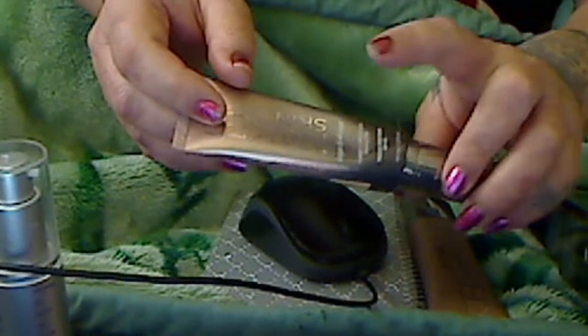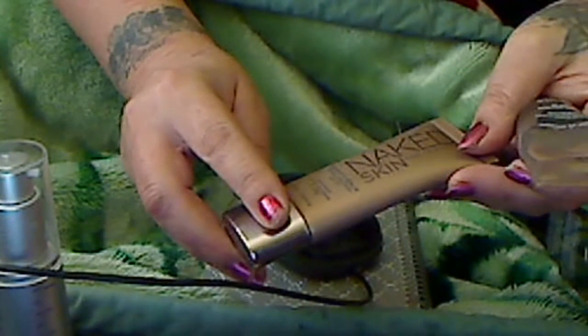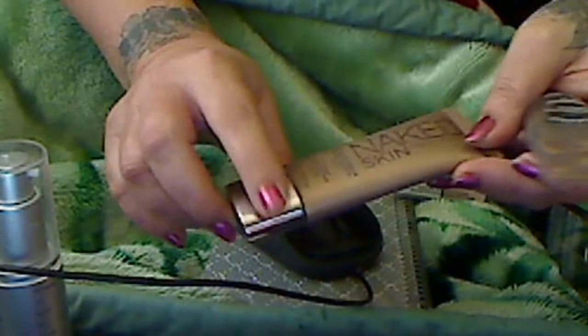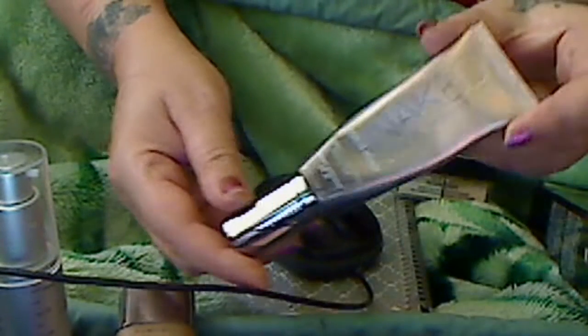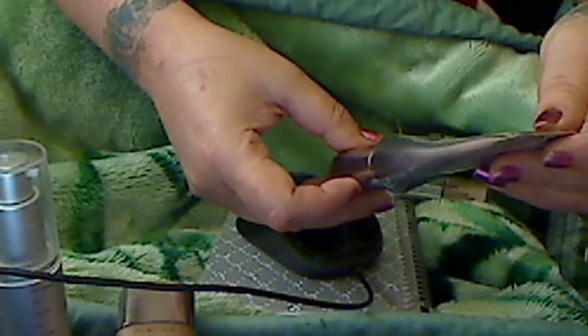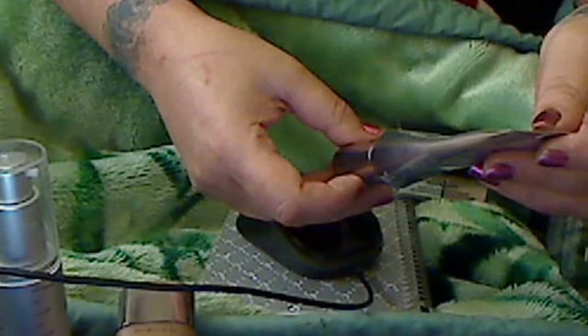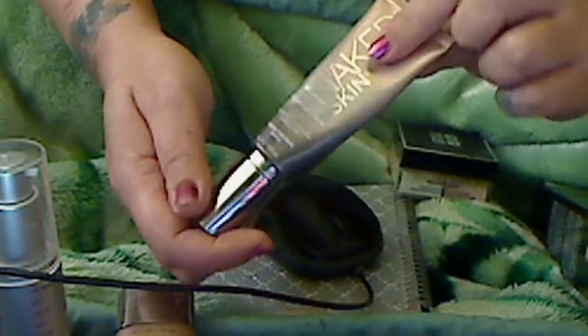Now let's talk about the Naked Skin One and Done. I've seen some bad reviews and good reviews — but this is my trick. I got the Naked Skin Beauty Balm, I add this to my face first using my fingers, and then I go in with the One and Done Hydro Perfection, SPF 30. I put this on with my fingers as well.